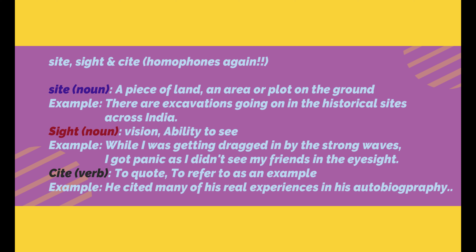The next one is S-I-G-H-T, sight, which means vision or the ability to see something. Example: While I was getting dragged in by the strong waves, I got panicked as I didn't see my friends in my eyesight.